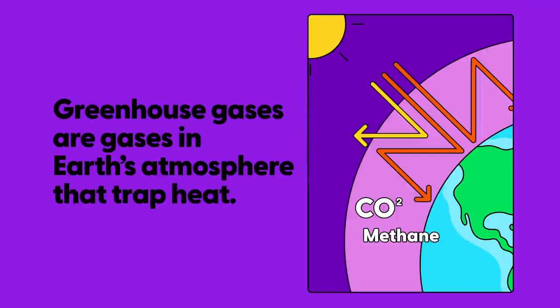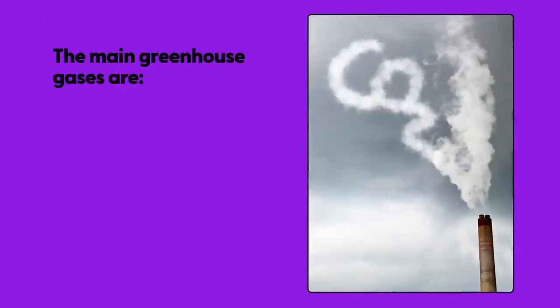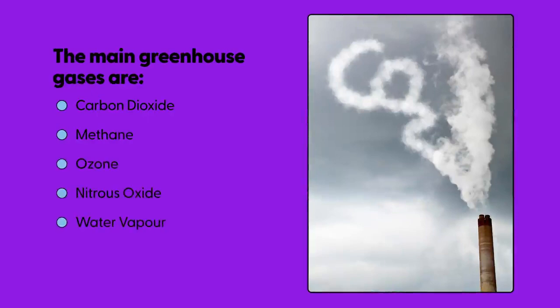What are greenhouse gases? Greenhouse gases are gases in the Earth's atmosphere that trap heat. The main greenhouse gases are carbon dioxide, methane, ozone, nitrous oxide, water vapour, and chlorofluorocarbons.